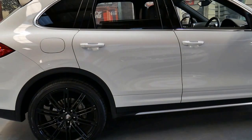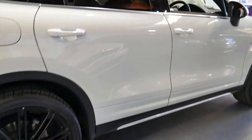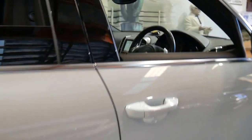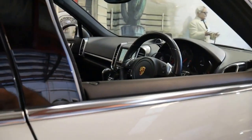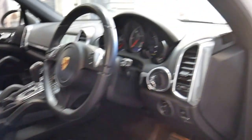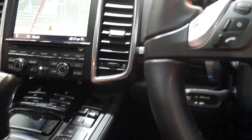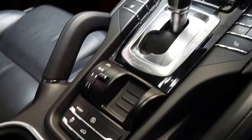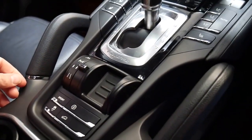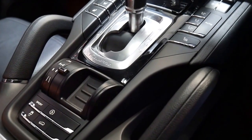It's got the very nice multi-spoke Porsche alloy wheels, a sunroof, navigation, reverse camera, and heated seats. You've also got memory electric seats on the driver's and passenger side, and with the newer series Cayenne...